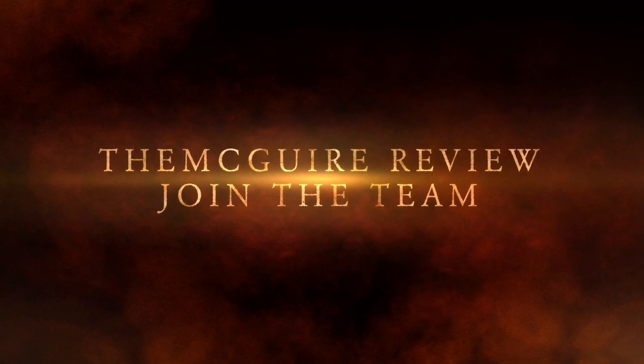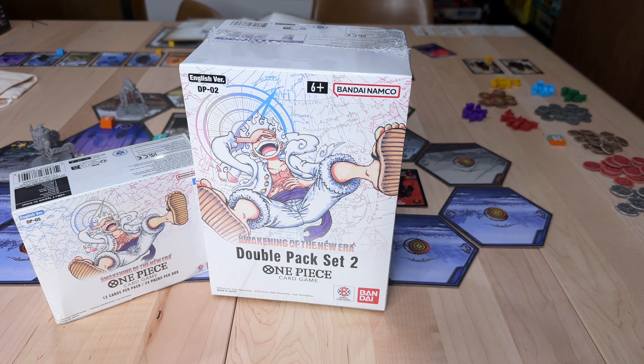Join the team. Hey team, this is McGuire Review and we are going to do an awesome unboxing.